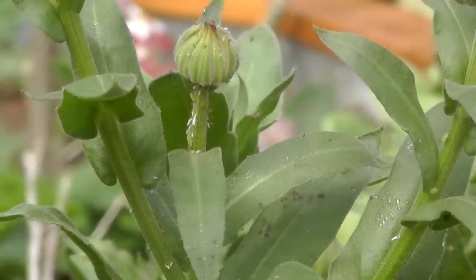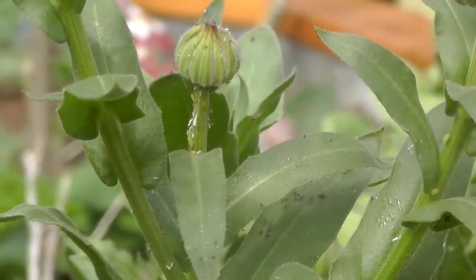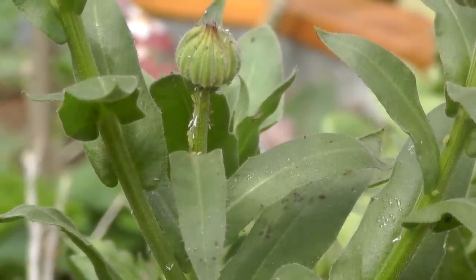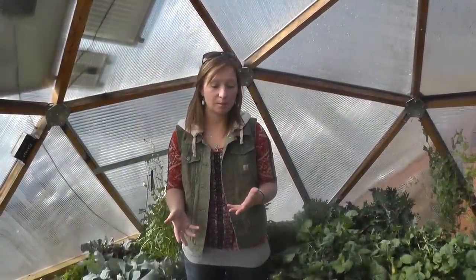Welcome to Growing Spaces. I'm Dana. We're here in the 15-foot Growing Dome. It is February 18th and last week I walked in here and noticed that we had some new visitors. Recently we have had some aphids come into the greenhouse, so I wanted to talk a little bit today about why they're here and what we can do to manage them and how we might decide to manage them.